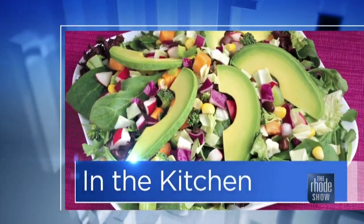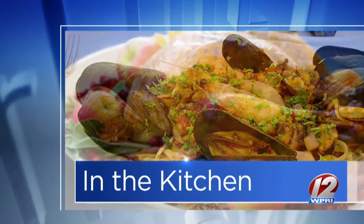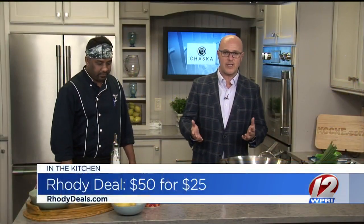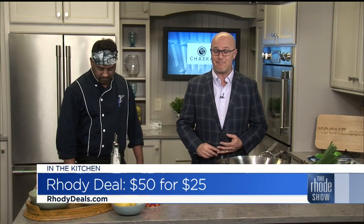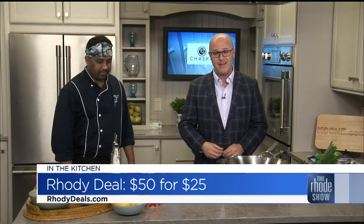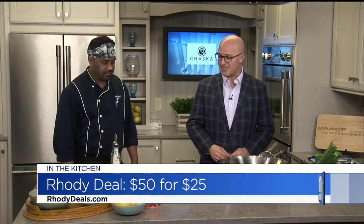We're in the Roadshow kitchen this morning. Cheska is a new restaurant that has opened up in Garden City. Chef Sunil is here and we have Brussels Sprout Tharan on the menu. This is our Roadie Deal of the Day — go to roadiedeals.com right now and get that $50 gift certificate for only $25. Garden City is a great place for shopping, and you can go into Cheska and get something delicious to eat.